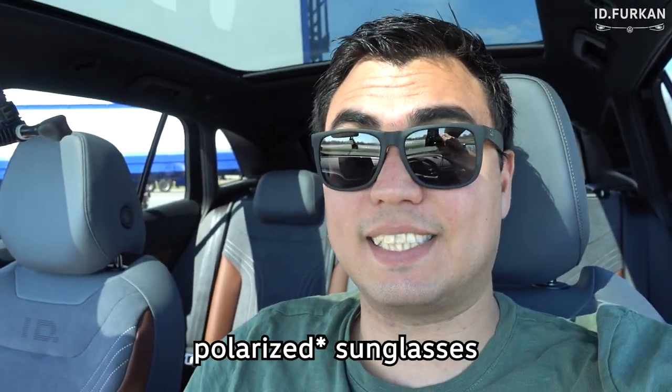Hey YouTube, I'm DiVoerkan here and today it's a great day — it's sunny outside, so that means sunglasses. These are Polaroid sunglasses, and the question arises: can I see my HUD?